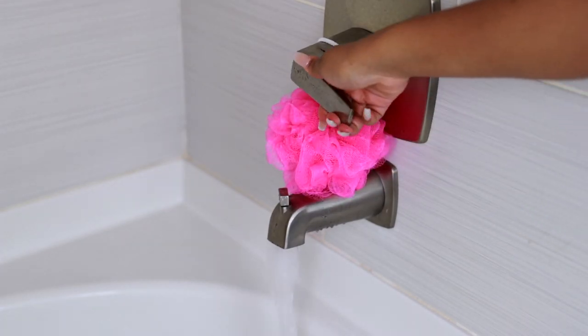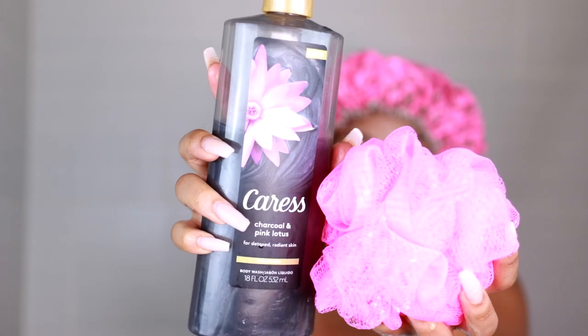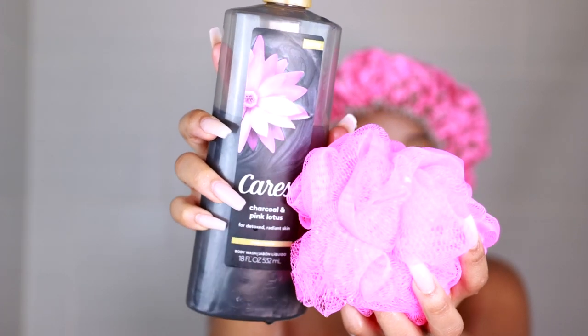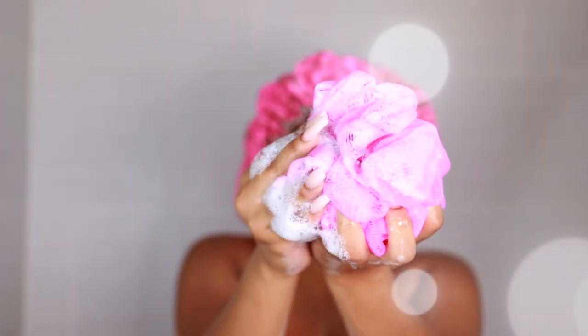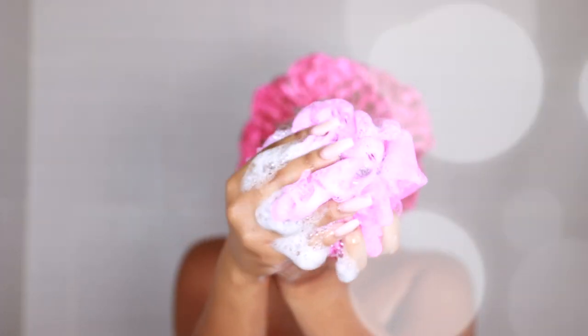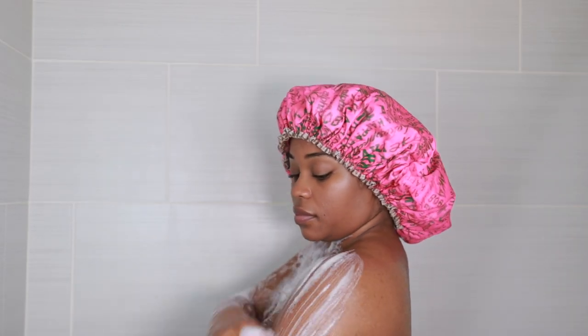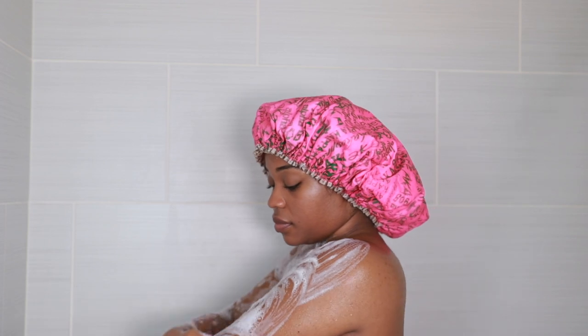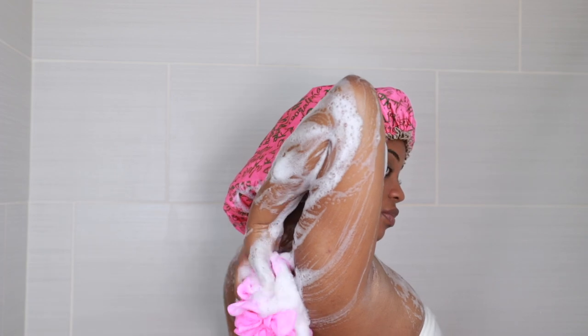Starting out, I'm going to turn my shower on — and baby girl, if it ain't hot, I'm not showering in it. I'm using the Caress charcoal and pink lotus scent body wash today, along with my poof sponge, and I purchased both from Target. I love Caress because it smells so good and doesn't leave my body dry and stripped. I change my poof sponge weekly because they can harbor bacteria, and I buy a lot at a time since they're about a dollar each.